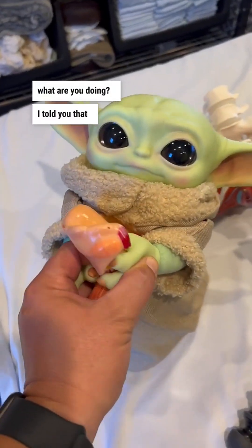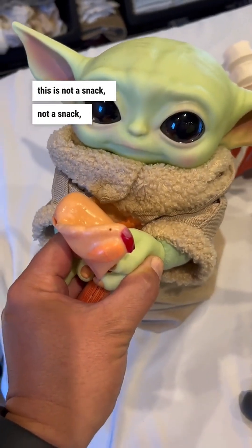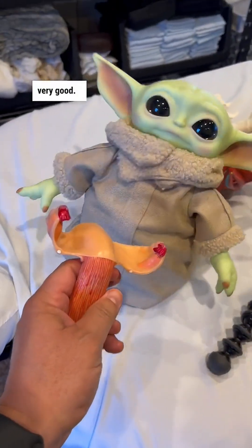Hey, what are you doing? I told you that this is not okay. This is not a snack, not a snack. Let go. Let go. Very good.